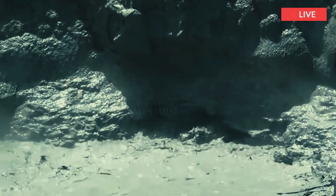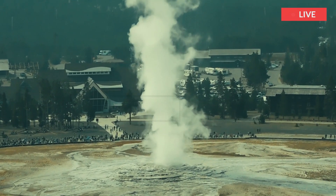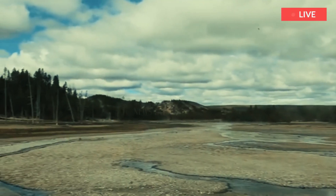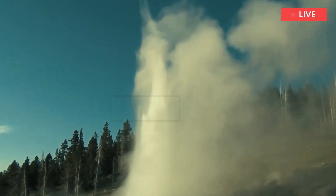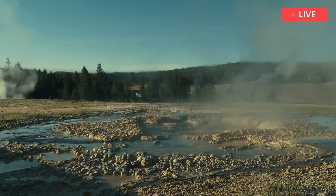Earthquakes might force muddy water to the surface, clouding existing pools or creating new ones. They might divert water from a pool, causing it to dry up. Water temperatures might also increase or decrease due to these subsurface changes.